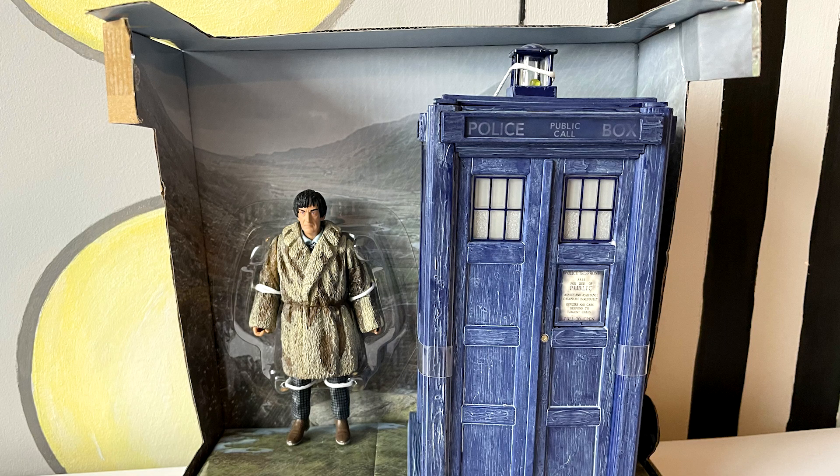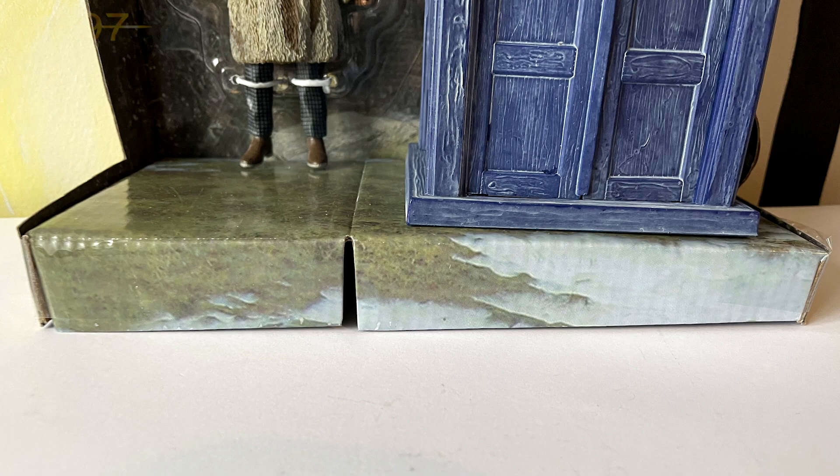Taking them out of the box, the Second Doctor and TARDIS look great. The landscape background is a setting for the Abominable Snowmen - the snowy hills, which I think were filmed in Wales. What they've done really nicely at the bottom of the box is make it kind of curved to replicate a hill. It's only a slight little curve, but it has been made instead of just a flat standard. They've curved it to give that authenticity of it being a hill - a really nice little touch.